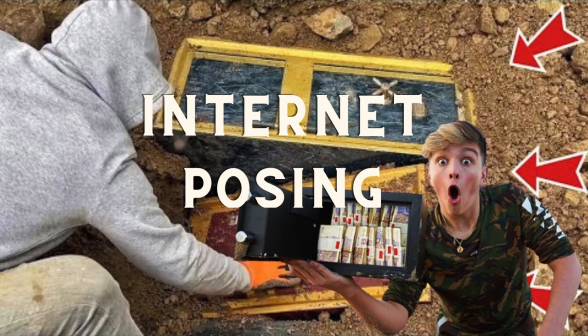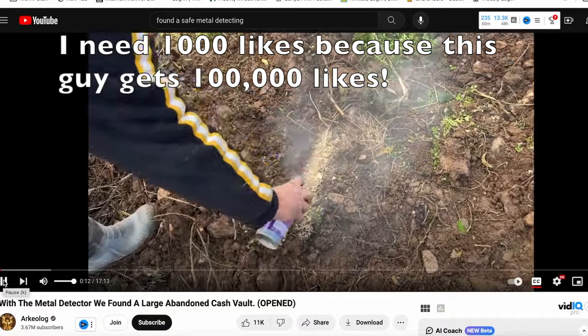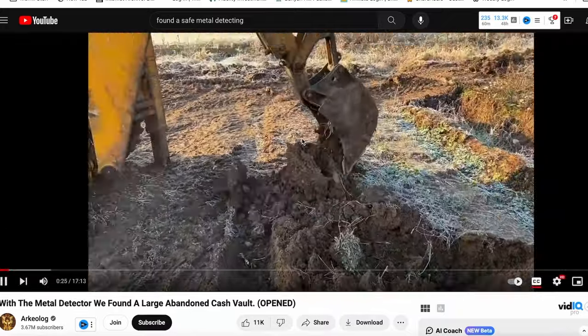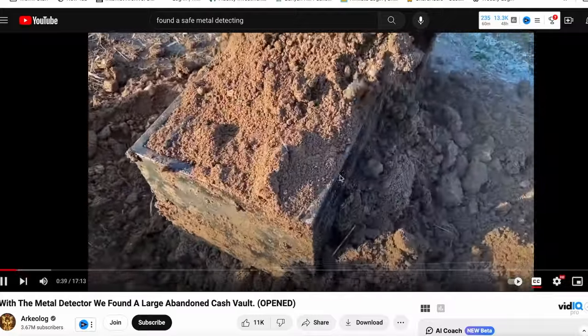I bring up this next type of metal detecting because it's really popular on YouTube — about 70% of the views of metal detecting videos go to this type. And it's not even metal detecting; it is internet posing. Look at this guy with a terrible swing, dirt already moved around, an X on the spot, 2.1 million views, then bulldozers come in finding a 'large abandoned cache vault' — a safe, of course. Don't believe the hype. Support real information, real metal detecting channels. Hitting like, hitting subscribe, sharing — it helps a lot.